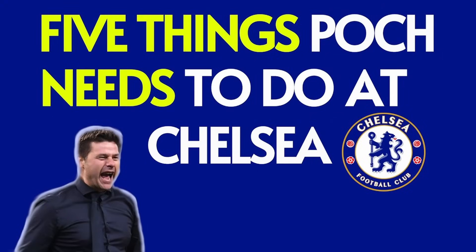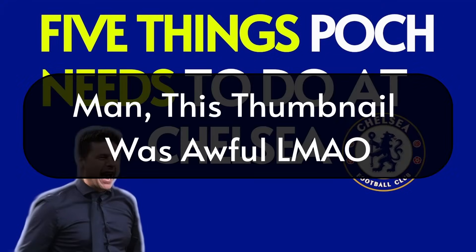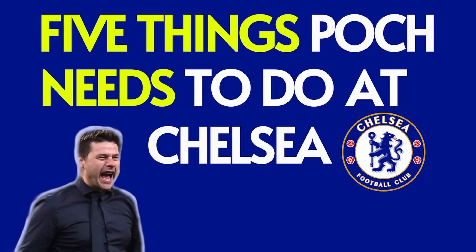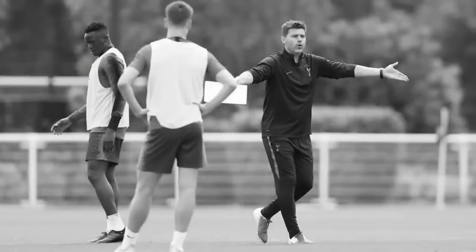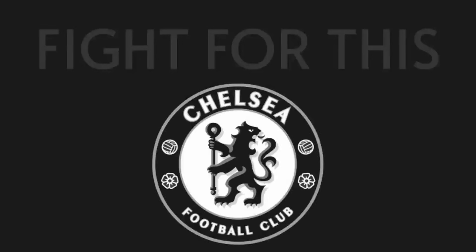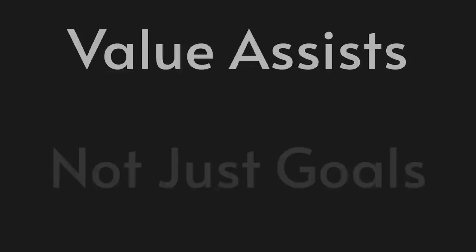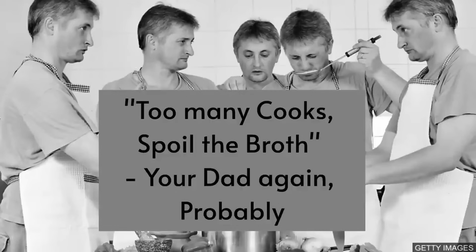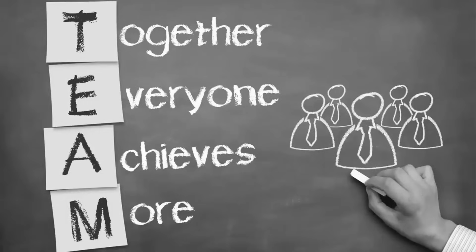In my first ever video on my return to this channel, I discussed five things I thought Poch needed to bring to this team, and I said: Pochettino needs to rectify this issue, unite the players together, make them fight for one another and for the badge. They need to be taught to value and celebrate assists, not just goals — team achievements over personal stats — knowing that a group of great individuals will always lose to a good collective.